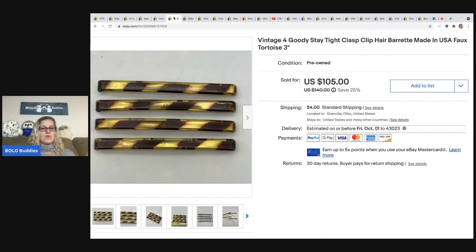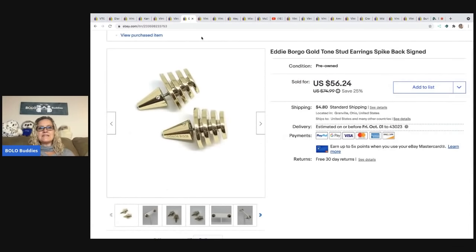Big money BOLO right here — these sold for a best offer of $85, buyer paid shipping, all in for $96.62. They are four Goody Stay Tight hair barrettes in faux tortoise — a very sought-after style. These are the three-inch, larger ones, so definitely be on the lookout.